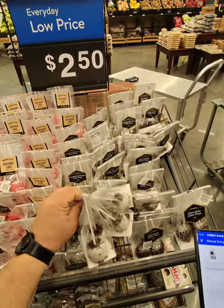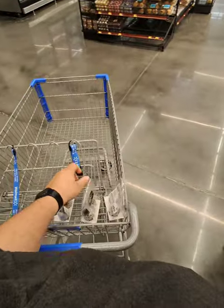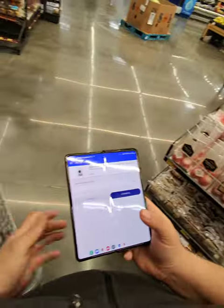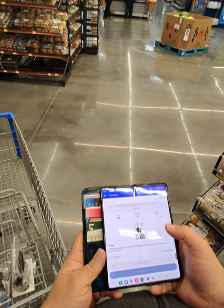One, two, three, four... five. Wow. That is a lot of chocolate cake pops.